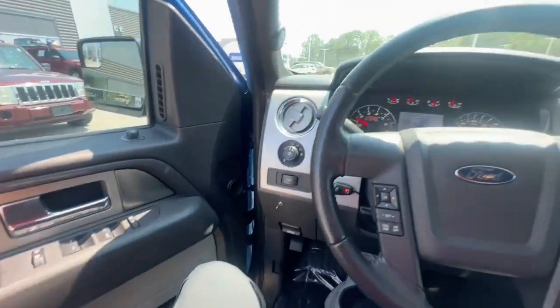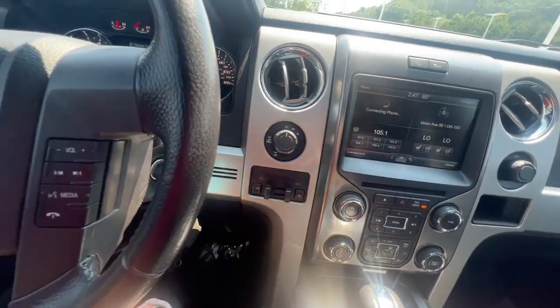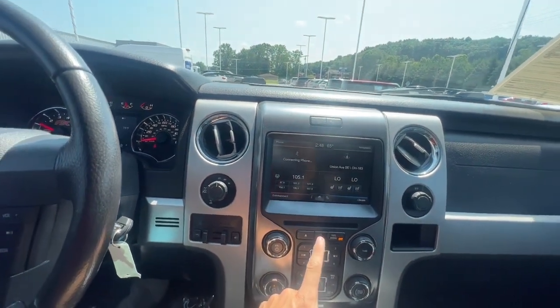It does sound really good. Like I said, it has the 5.0 V8 in it. It is going to be a four by four, so there's your switch. You're going to have heated and ventilated seats, which is nice in this model — it's pretty loaded.